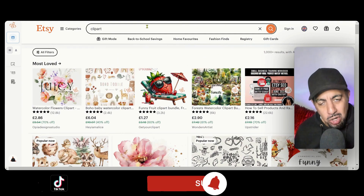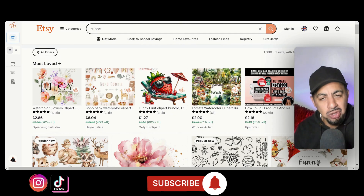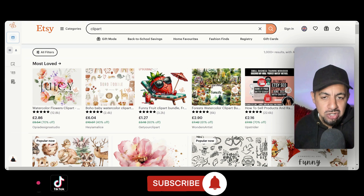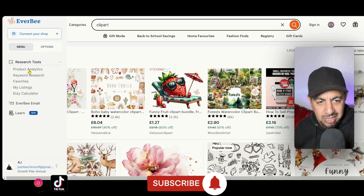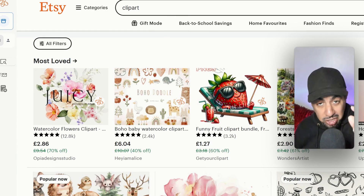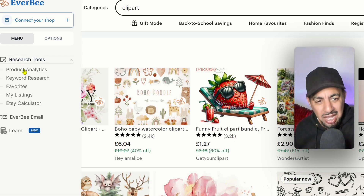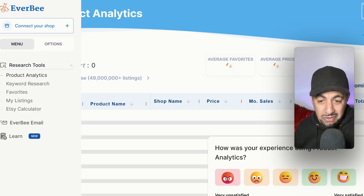I'm on Etsy right now and I've typed in 'clipper.' If you want to find the trending designs — the ones that are selling right now — there's no point checking out old ones. You want to check out the new things that are selling. Step one: type in the niche that you want to look into.